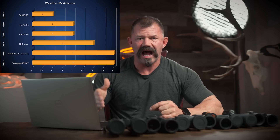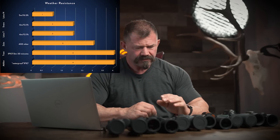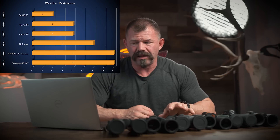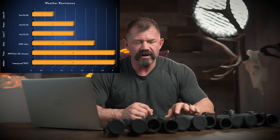Both the Athlon and the Tract use the IP measurement system — ingress protection — with two digits. The first digit represents protection from solids and the second from liquids, with bigger numbers meaning smaller particles blocked. Neither the Tract nor the Athlon give an ingress protection rating for solids, so it just says X. Their ingress protection rating for liquids is seven, meaning it can be submerged for three meters or around nine feet for thirty minutes.